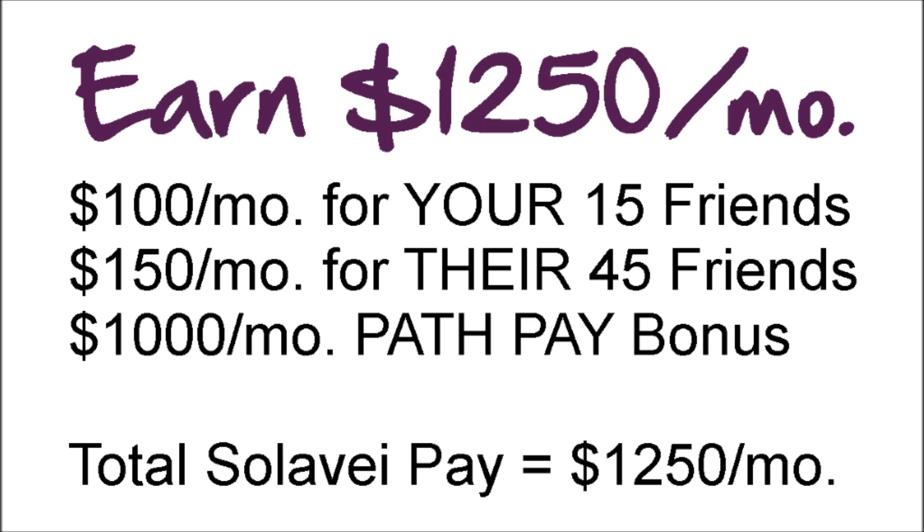Click on the link to the left of this video to sign up now and get started, or fill out the form on the right and we will send you more information. If you want to see the complete details of the compensation plan, just click on Earn Residual Income below.